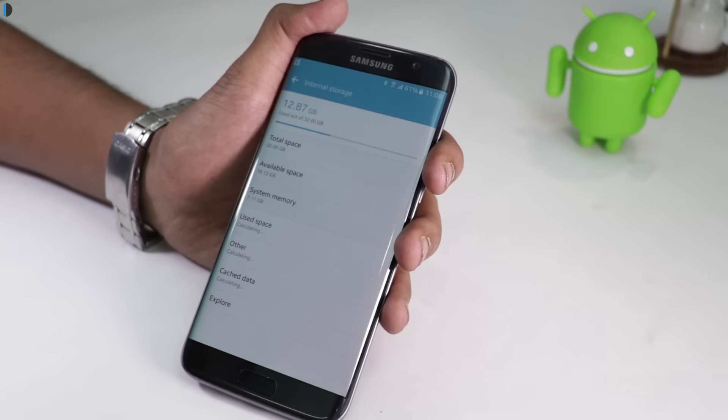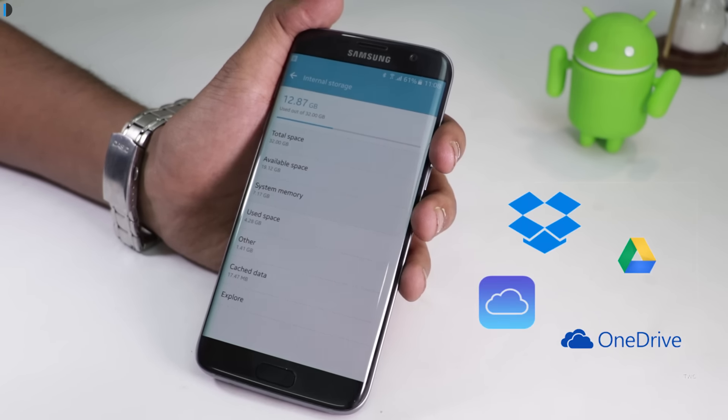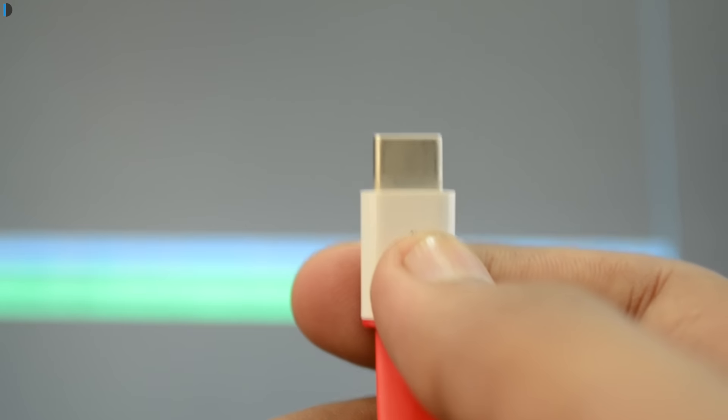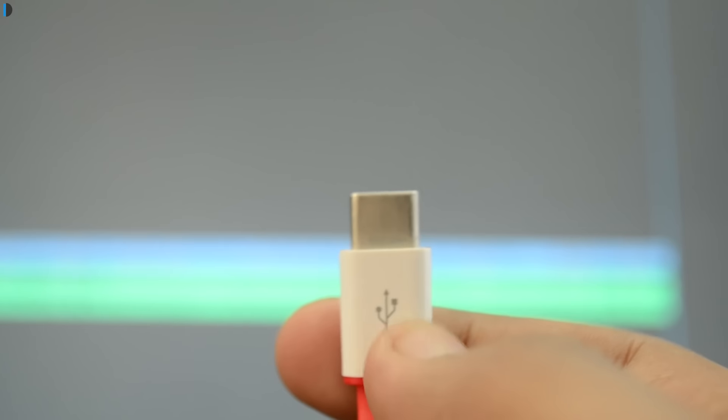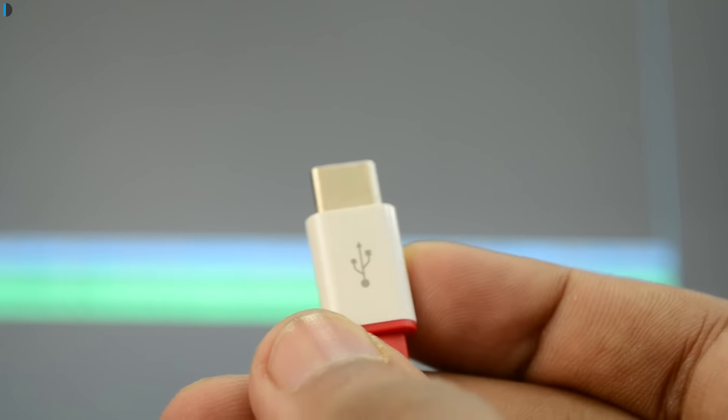Tip 2: Move your data. Smartphones come with some inbuilt storage and some support microSD cards, yet it is advisable to keep a backup of your data. You can keep the backup on your PC or cloud storage — there are many cloud services which let you store data for free. If attaching a USB cable is inconvenient, you can transfer data wirelessly. This will save storage on your device and protect your data if your phone is stolen or misplaced.